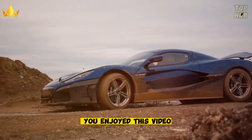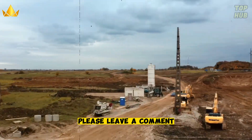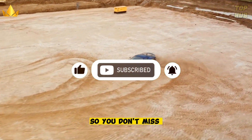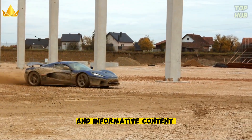We hope you enjoyed this video and learned something new. Please leave a comment below and let us know. Don't forget to subscribe to our channel and turn on the notification bell so you don't miss any of our future videos — we have more exciting and informative content coming your way soon.